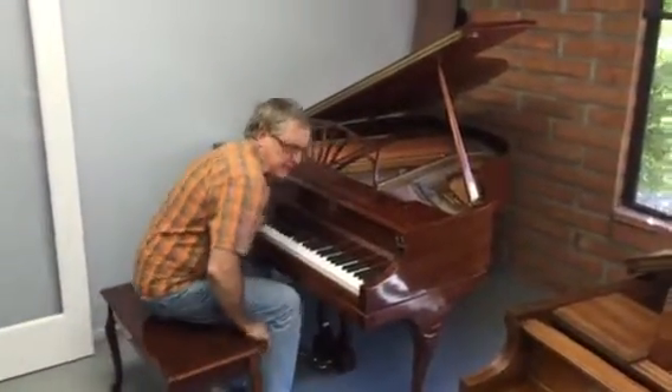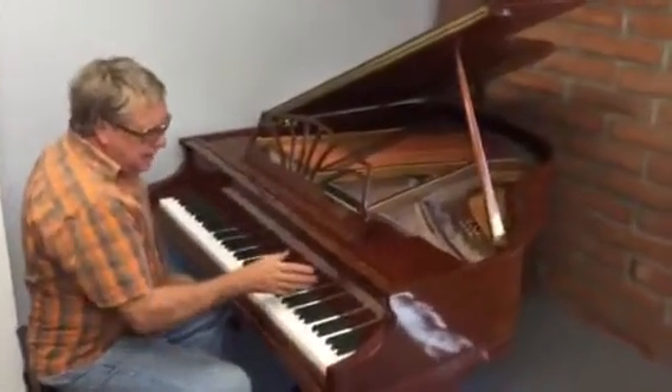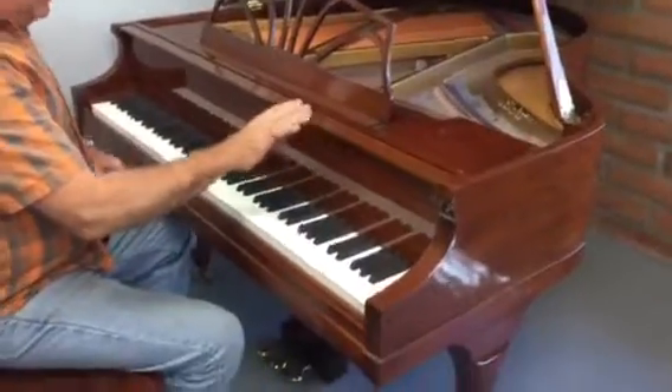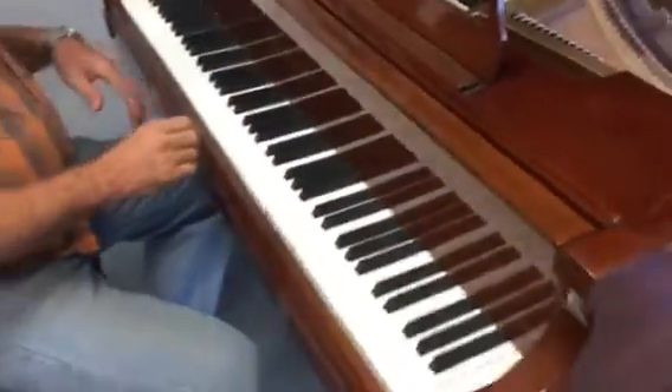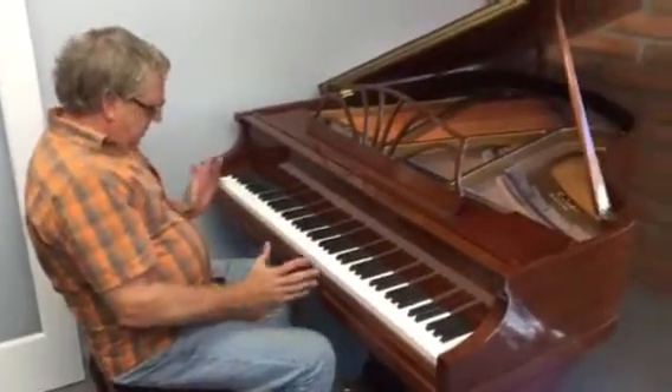Hey, it's Kyle from Ramsey Campbell. This is a mid-80s Baldwin, five foot. It's a gloss walnut, but it's not the polyester — it's more of an old world, real lacquer finish. I got it from the original owner, and it's absolutely perfect.